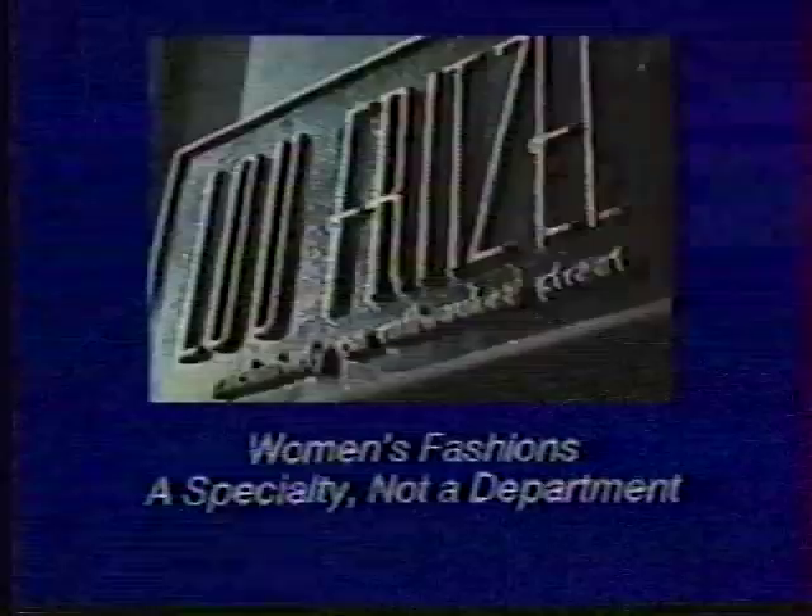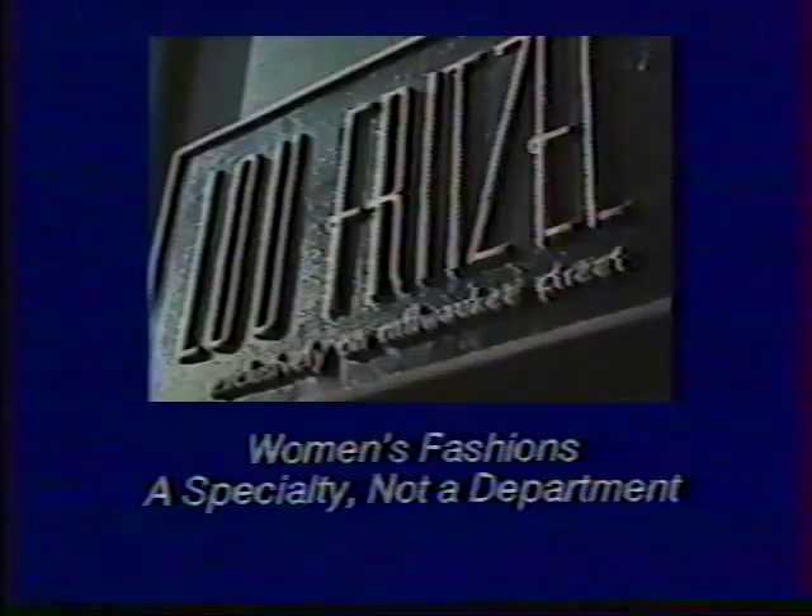and sportswear. Imagine up to 50% off on famous designer fashions. Now more than ever, I'm glad I discovered Lou Fritzl. Lou Fritzl, 733 North Milwaukee, where women's fashions are a specialty, not a department.